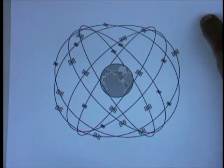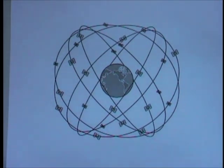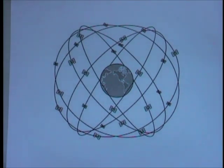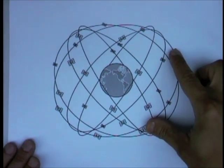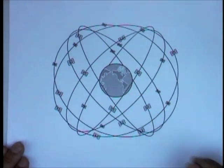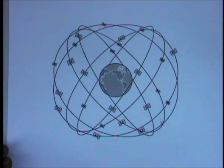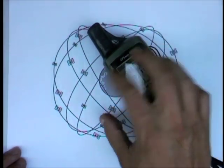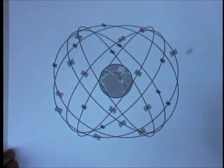GPS itself is a system of satellites — 28 of them, actually, including four spares — orbiting 22,200 miles above the Earth. Ground stations control the satellites and do other things. And of course, the receivers — the end-user units — on boats, on airplanes, and on handheld devices like this.